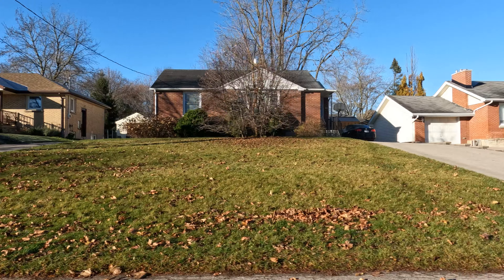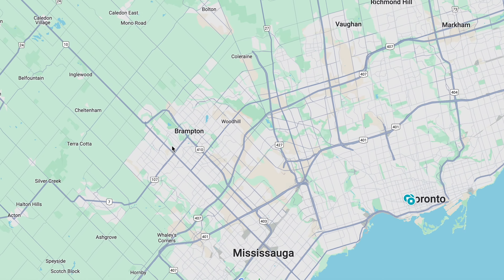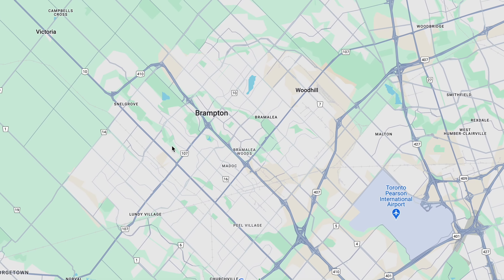My name is Ryan, I'm a real estate agent in the London area. I grew up here and know it like the back of my hand. If you're looking to buy a house here, people call me all the time — that's my phone number right there, feel free to reach out.